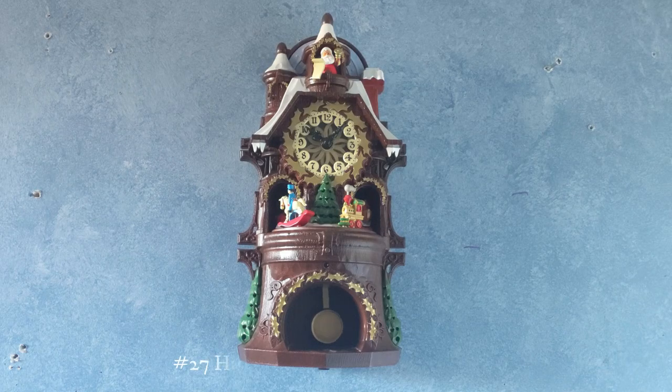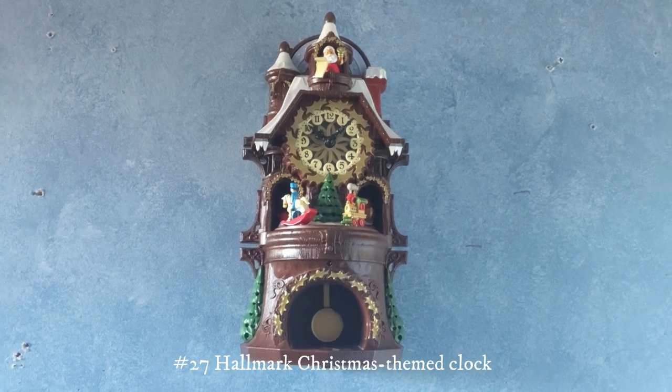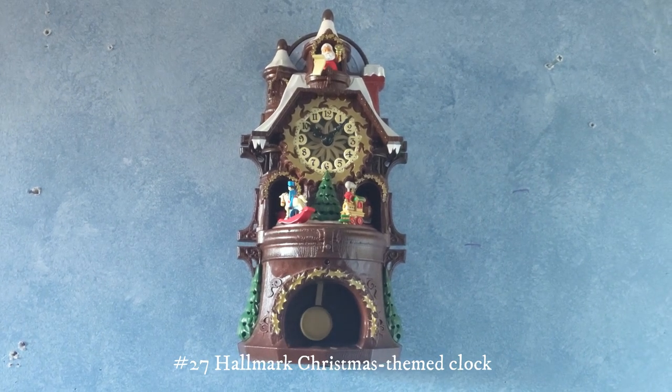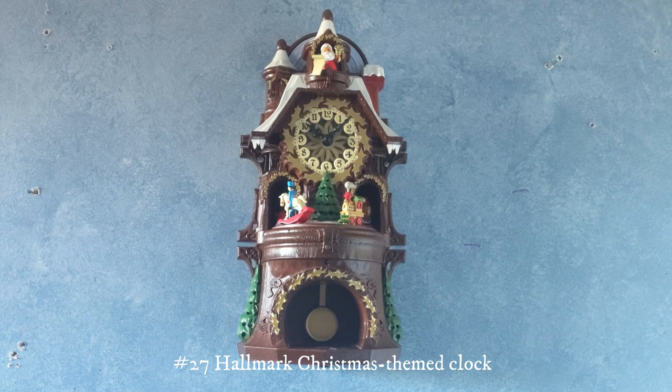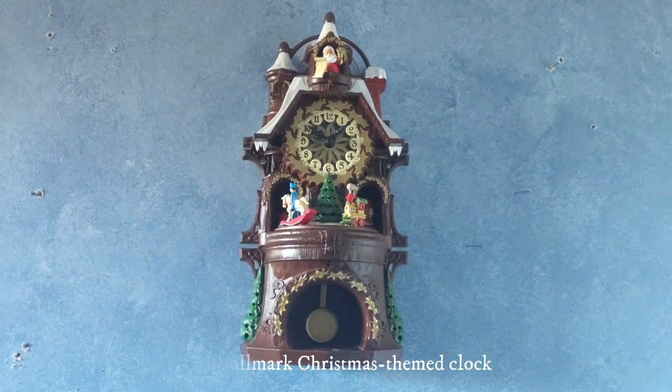This one right here is a Hallmark Christmas themed wall clock. It will play Christmas melodies every hour, but there are only three Christmas melodies. I got this for my birthday about six years ago. It's a really nice looking clock — all these things will move as the clock plays melodies.